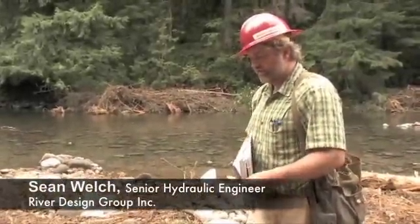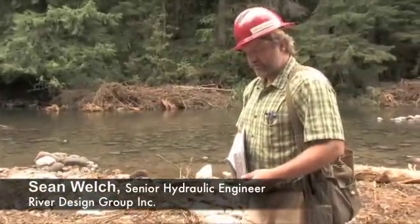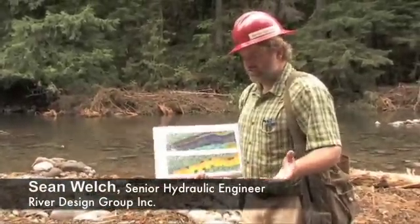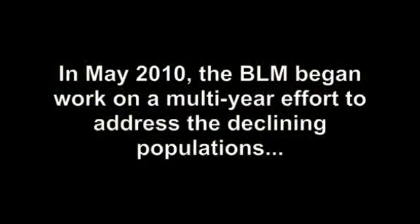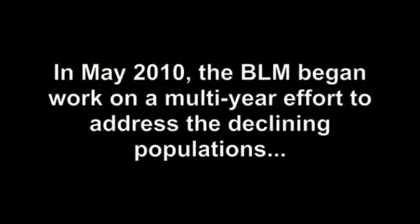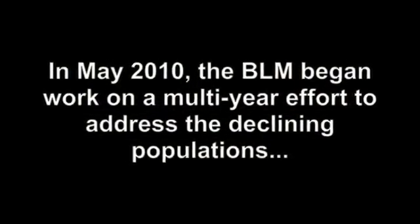If you look at the Salmon River and go back and look at the history of this river, after the 1964 floods, when it was essentially drag-lined and all the large material was moved, snagged and dragged, and they removed all the roughness and plowed all the boulders to the side, the river just hasn't really been able to recover.